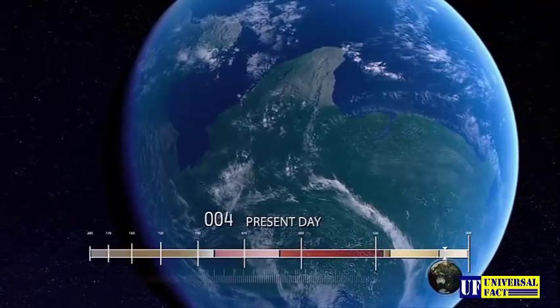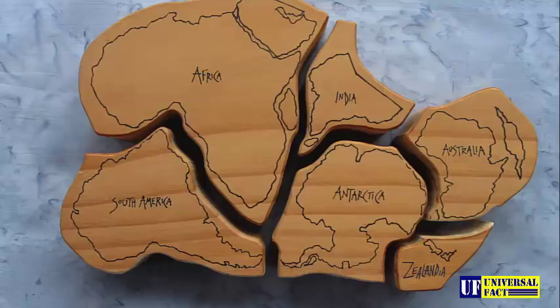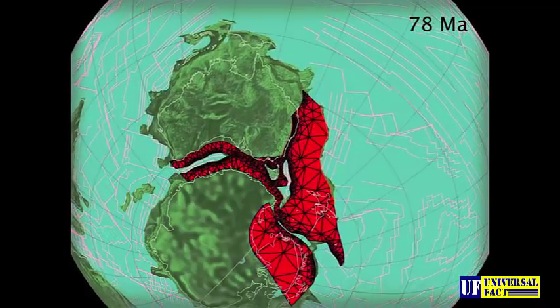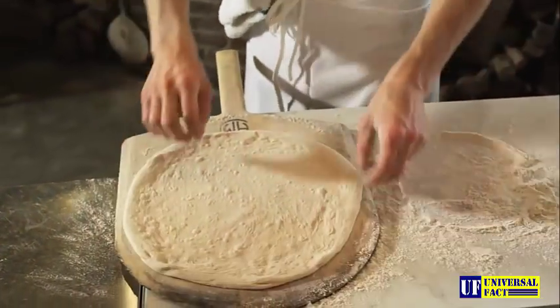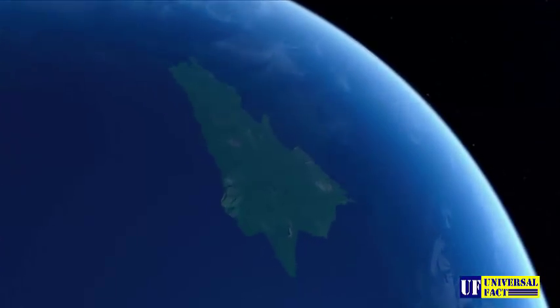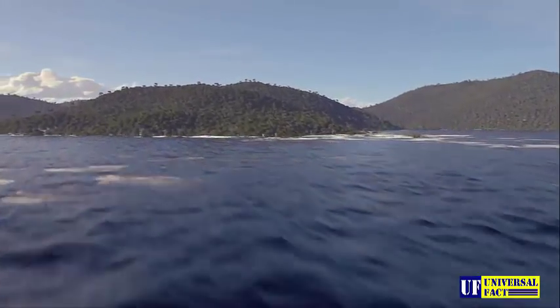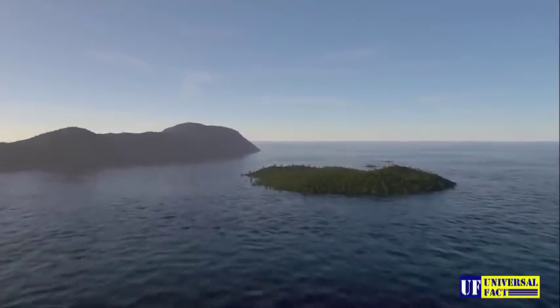To understand Zealandia's origins, we must travel back in time to the supercontinent Gondwana, comprised of what we know today as Africa, South America, Antarctica, and Australia. When Gondwana split apart 80 million years ago, it was like the stretching of bread dough — if you pull slowly, some pieces stretch and get thinner. Just like Zealandia, which broke off and slowly sank because of its relatively thin continental crust. It's not as thick as the main continents, but thicker than ocean crust. Geophysicists know that thin crust floats lower in the mantle, sitting at lower elevation — which explains in simple terms why Zealandia is so submerged.